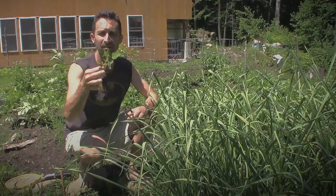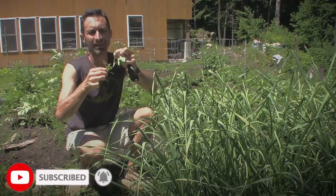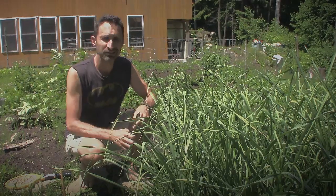This is lamb's quarters. This is one of my favorite weeds. It kind of tastes a little bit like spinach and nutritionally it's very similar to spinach. When I do weeding in my garden, oftentimes I'll just take a lot of the weeds and eat them as I go. Sometimes they have aphids on them, but that just adds to the protein.